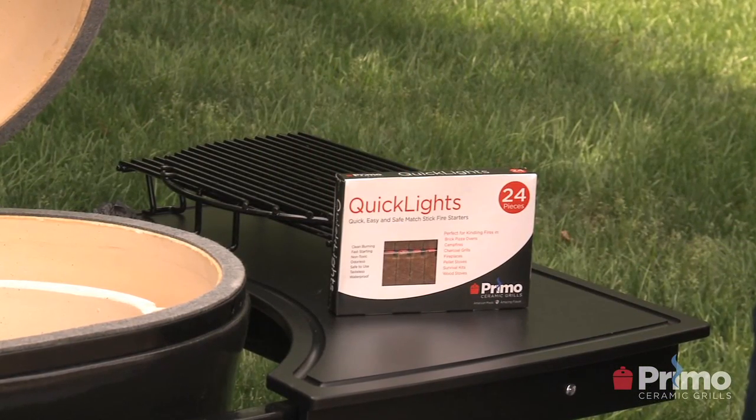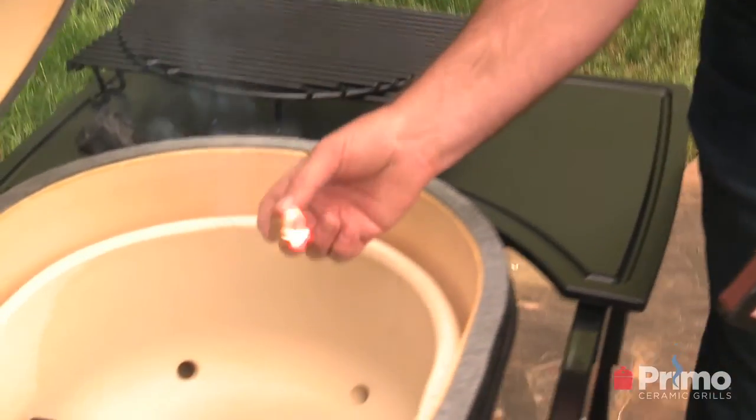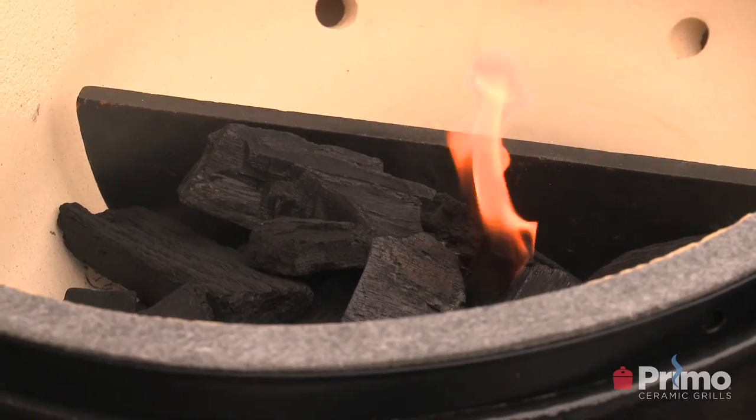How do I light the charcoal? There are a number of ways. Primo makes a line of quick lights made of paraffin and wood, much like a matchstick — you have a striker on the side, you nestle it in the charcoal, and you light it. Other methods include electric starters, chimney starters, and even butane or MAP torches. Be very careful with a torch, because you can get a lot of popping from the charcoal and risk overheating and creating a hot spot on the ceramics that could crack.